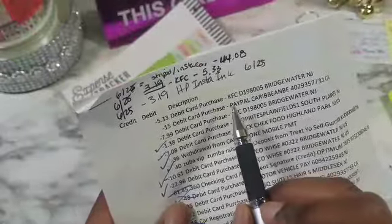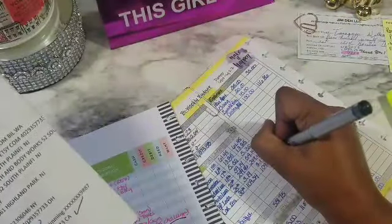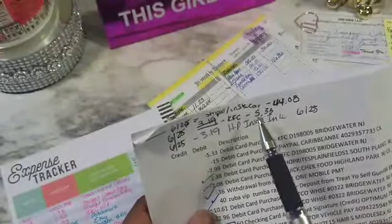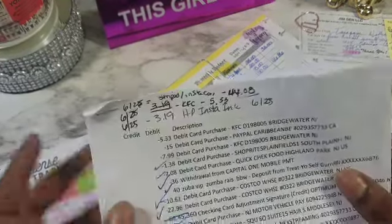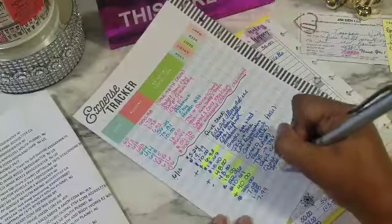Then KFC again. Insta Ink came out — I just want to show y'all — so basically all of our expenses were spot on there, we did really well with that. Then KFC again. And then Instacart actually gave me money — $44.08 — that was for that one job that I did. So let me fill the rest of those in: $7.99 for KFC.